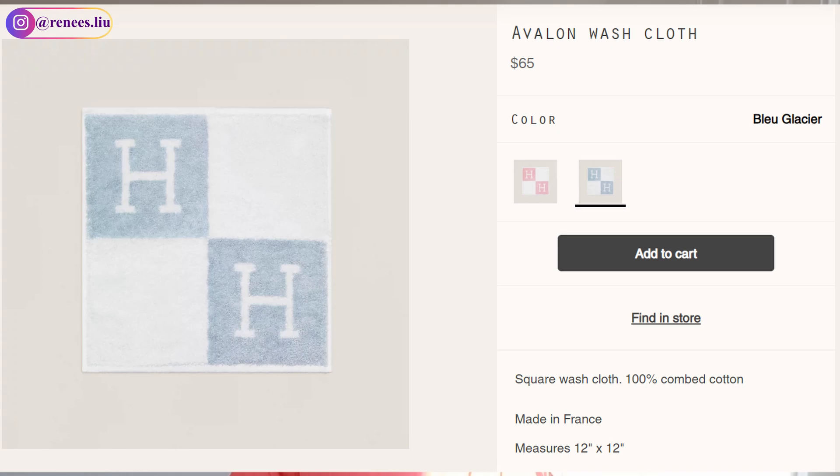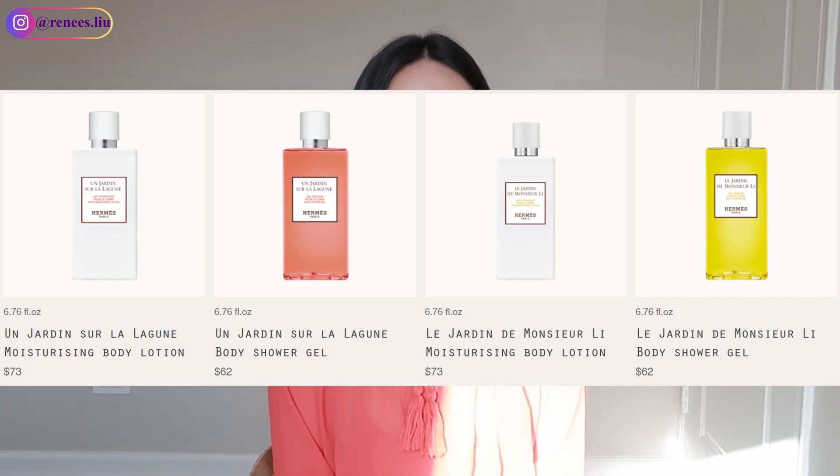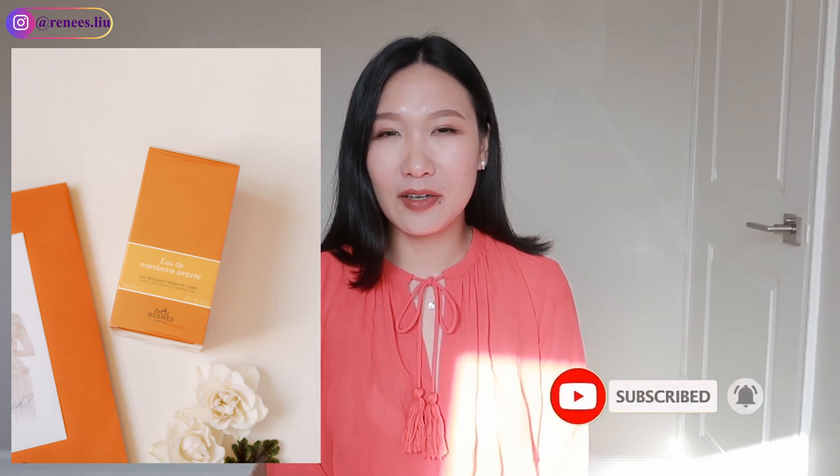Many people also just put the towel in their bathroom to wipe their hands. Even though it's expensive for a towel, if you use it every single day I think it's still worth it. The next item from the home section is the shower gel. I've bought many shower gels to give as gifts — before my wedding I bought four to give to my bridesmaids and everyone loved it, because it's something they can share with their family.